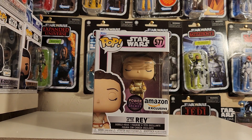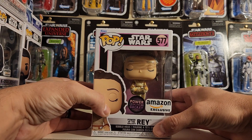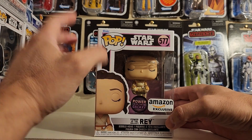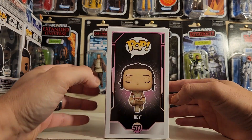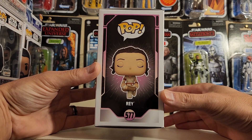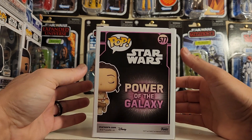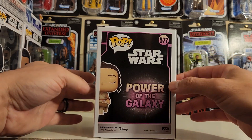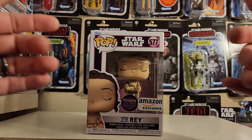Either way, let's take a look at the Funko Pop. This is number 577 — it's got a pinkish hue and little pink trims on the box. You have the Funko Pop of Rey and she's meditating, like in Rise of Skywalker. On the back you have 'Power of the Galaxy' in bold letters, number 577, and a little window on the side. Let's open this box up.